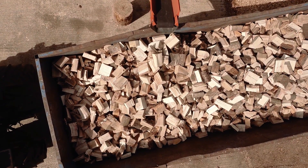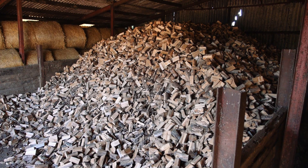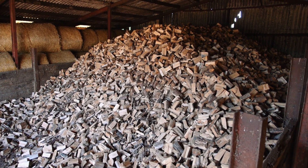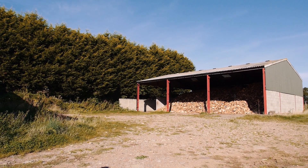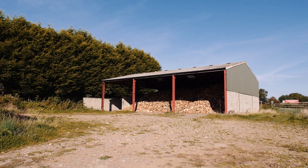Once the logs have been processed, they are taken to barns and stored for a further six months or more, with rotation to keep moisture content down. The drier the log is, the more heat efficient it becomes.